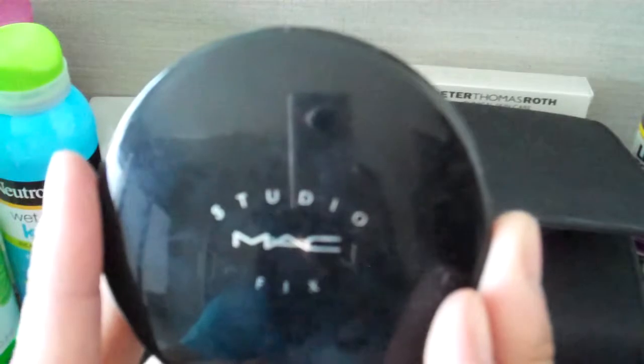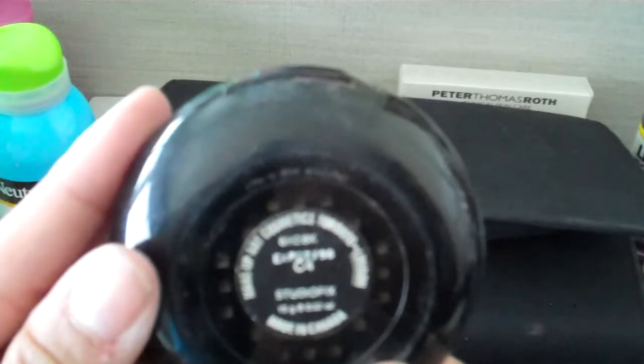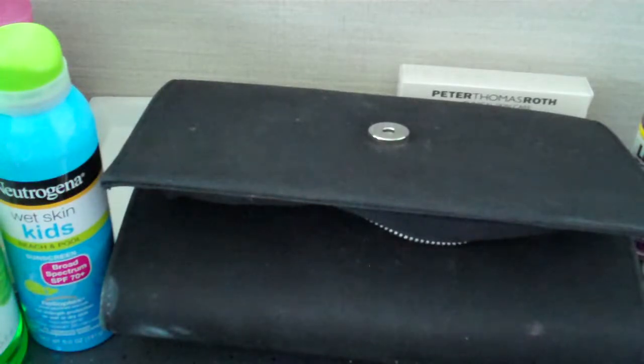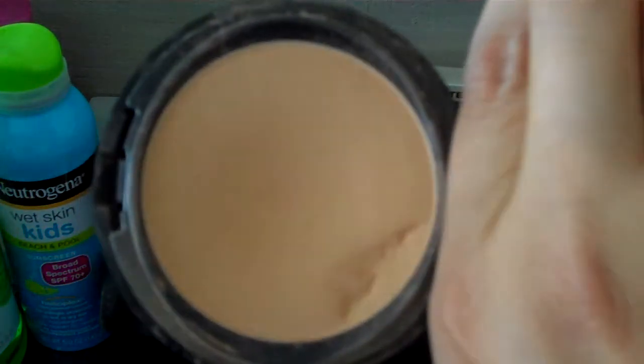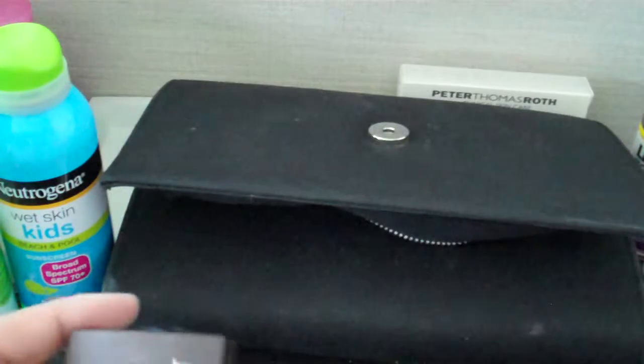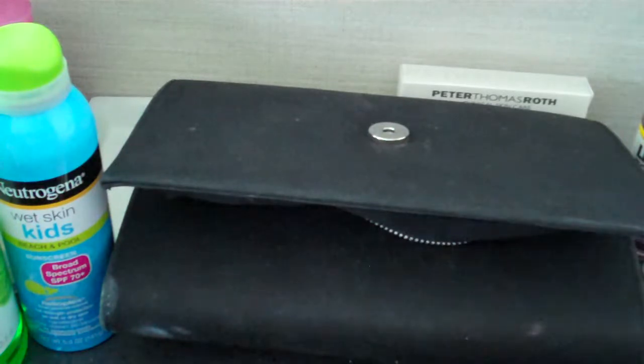I also have this very old Studio Fix from MAC — it's the C4. I need to clean that sponge. And then I brought four eyeshadows. I don't have any palettes — this was before the age of palettes, back from about 2003. I know you're not supposed to keep makeup for so long, but it is what it is.